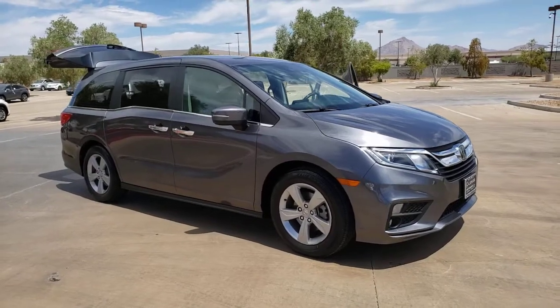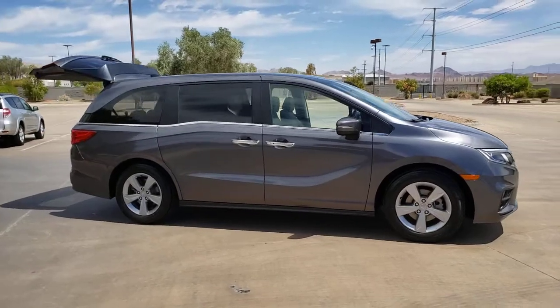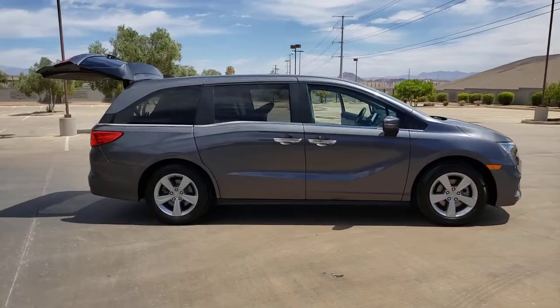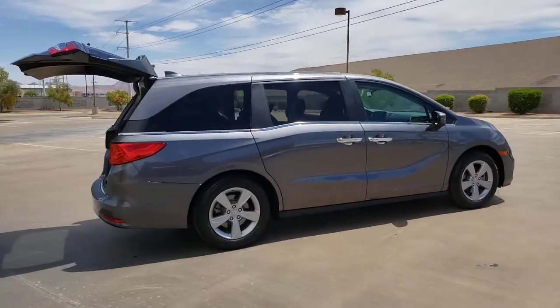Get acquainted with the 2019 Honda Odyssey. This vehicle is an outstanding buy with fewer than 25,000 miles on the odometer. Prepare to fall in love with this sleek and powerful Odyssey.